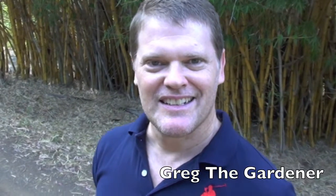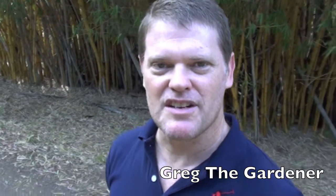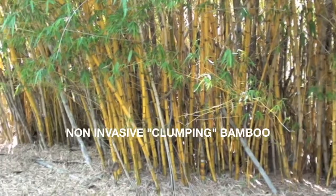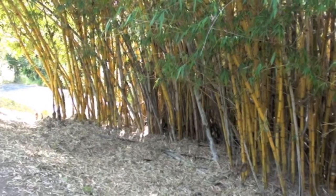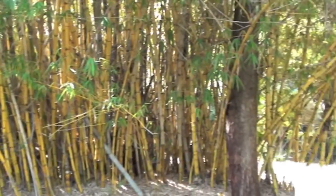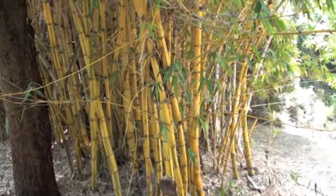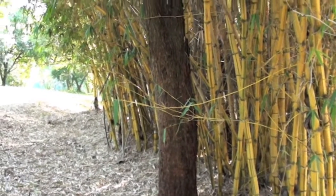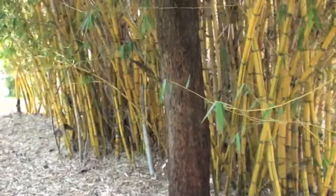G'day guys, Greg here. I get a lot of people asking me the difference between invasive and non-invasive bamboo, so I'm going to show you the difference today. The owner of this property tells me this bamboo is about 40 years old. In those 40 years it's only spread about 10 to 15 meters in one direction and about 5 meters wide in the other — so after 40 years of growth it really hasn't spread that much.